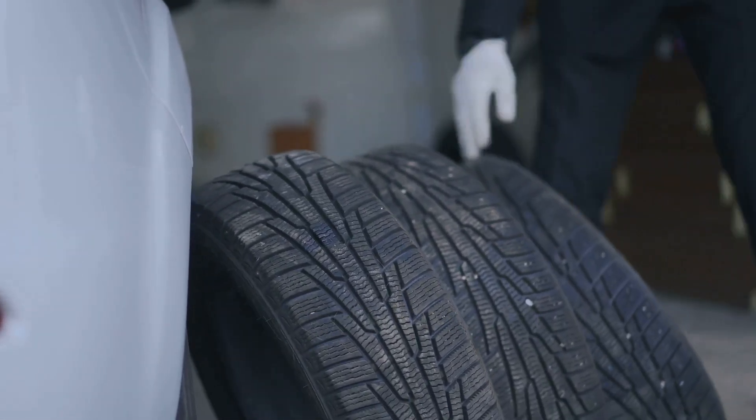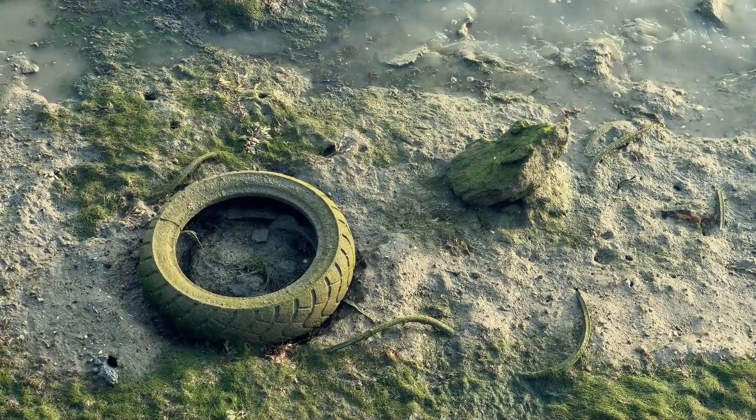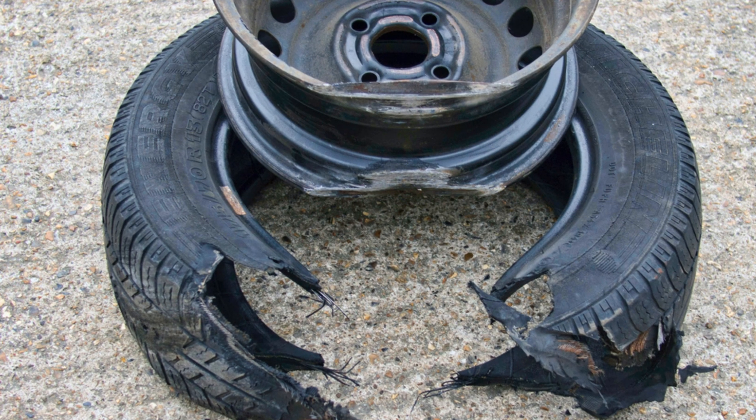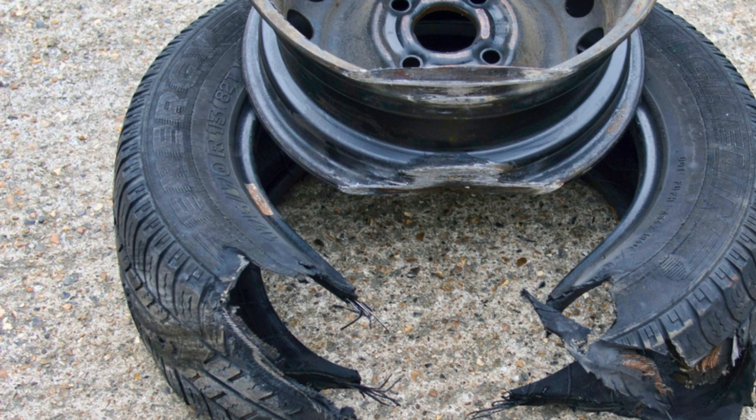Tyres — the only point of contact between your car and the road. Regular checks are vital, my friends. Look for cuts, bulges, anything that doesn't look quite right.